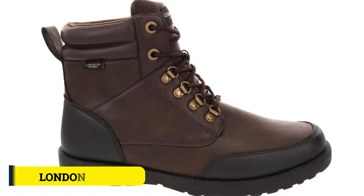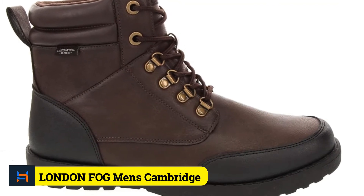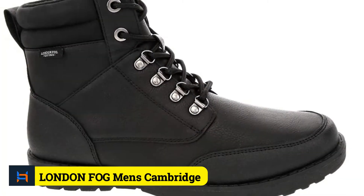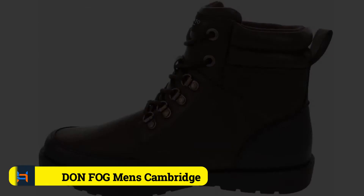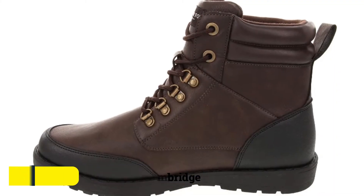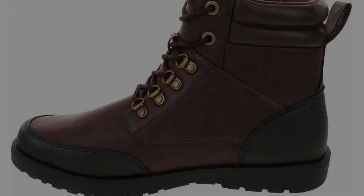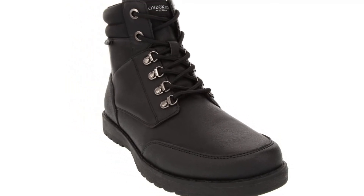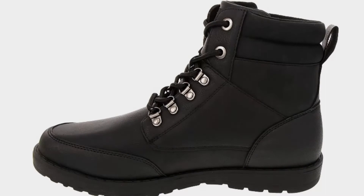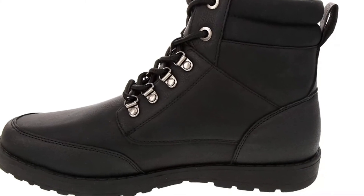Number 3: London Fog Men's Cambridge. The Cambridge from London Fog is a no-fuss basic commuter boot that is sturdy, durable, and protective. Durable and comfortable leather uppers with a classic metropolitan style for casual wearing. Completely waterproof for added protection in wet conditions. The durable outsole provides excellent traction, and a 6-inch shaft offers ankle protection and support.